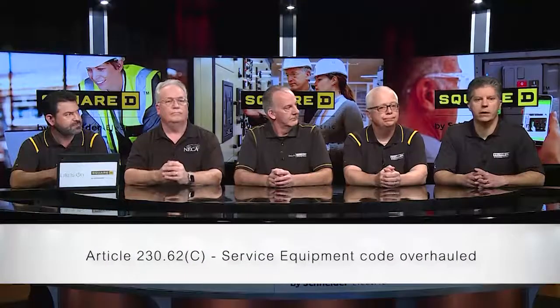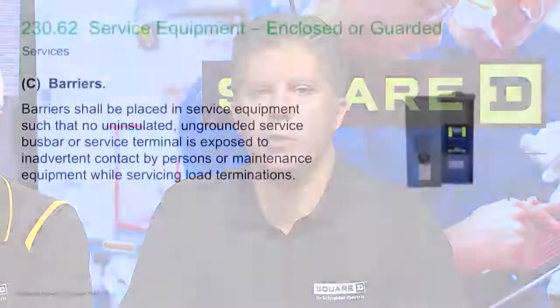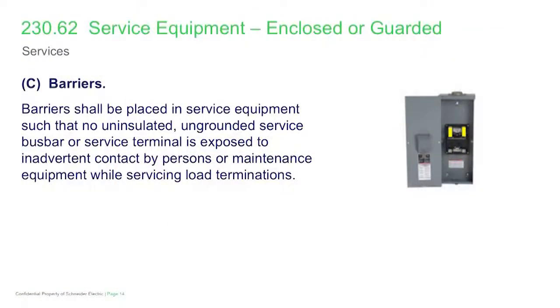Service equipment is really seeing a major overhaul in the 2020 NEC, and it's all in the name of safety. As we look at the first set of changes for line side barriers — that's in 230.62C — we had an expansion in the 2017 NEC to include panel boards to existing requirements for switchboards and switchgear to have line side barriers, giving protection on the utility side in the residential setting. Now this moves beyond that to require this for any service equipment.